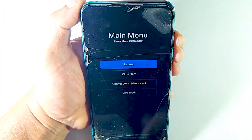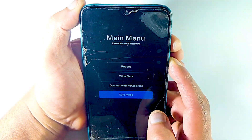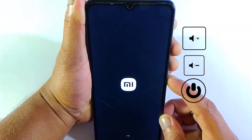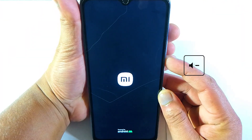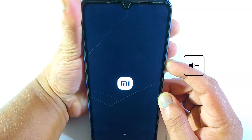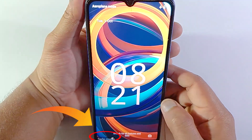But on some devices, you cannot enter safe mode that way because there is no such option. For that, first force restart your device, then release all keys. After 3 to 5 seconds, hold down the volume down key until it turns on into safe mode. Try that and see which one works for you.